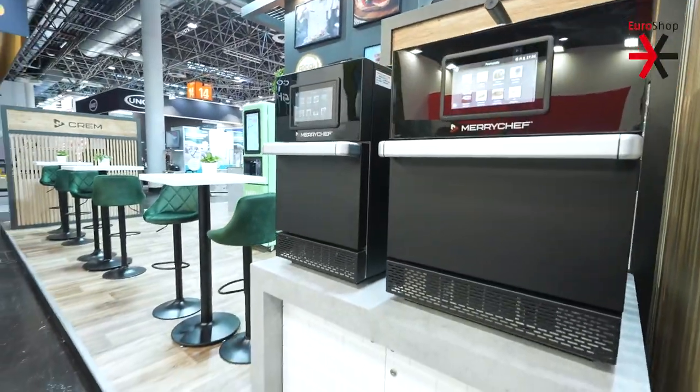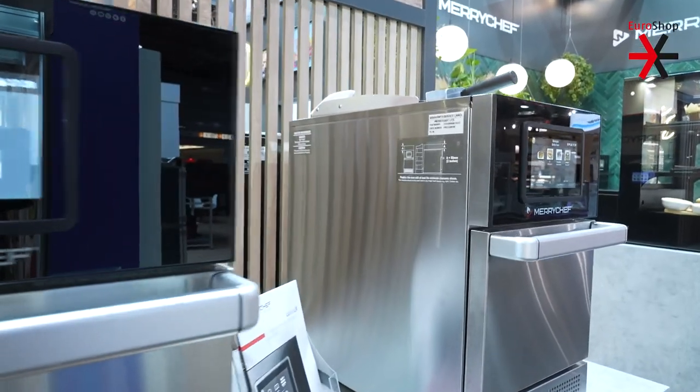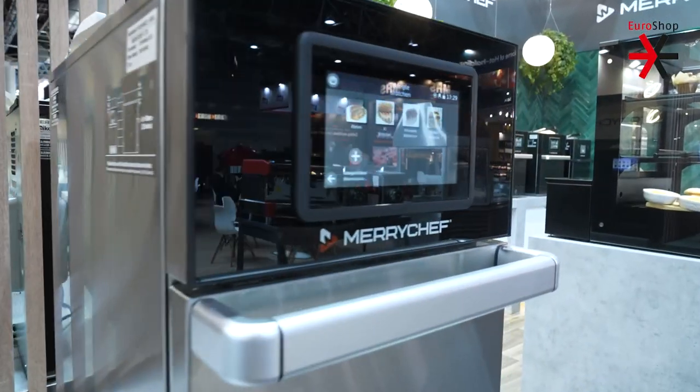Maryshef Speed Ovens can supply snacks in about one to two minutes, which is ideal for coffee shops, snack corners, and things like that.